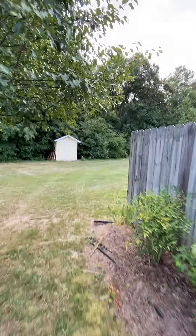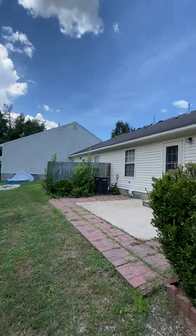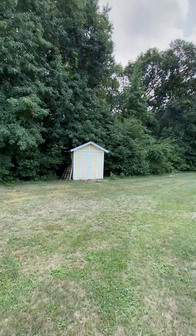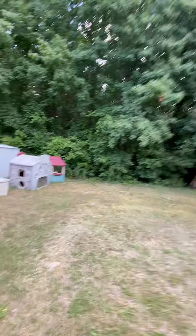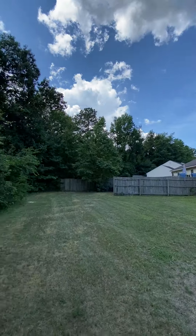Looks like there's a shed back here. There's no gate or fence or anything like that, so it's just kind of open back here — well, there's one over there for that neighbor.